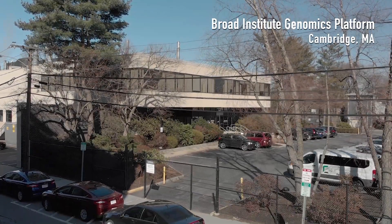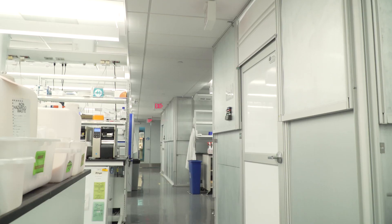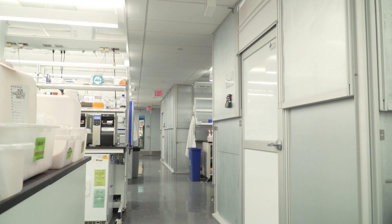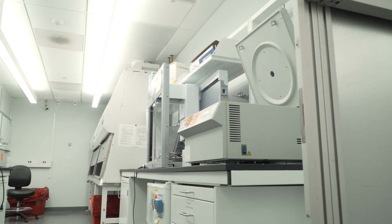Right now what we're focused on is really getting the technical aspects of the test set up so we can do it at really high quality, and then the physical space set up. We're really transforming the space in a matter of days to be ready to handle really high volume clinical testing with high volume, high scale automation.